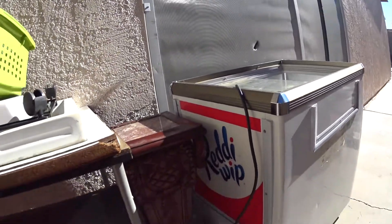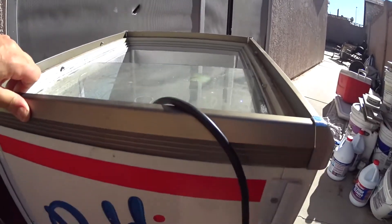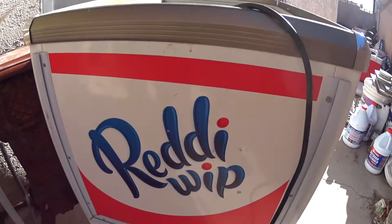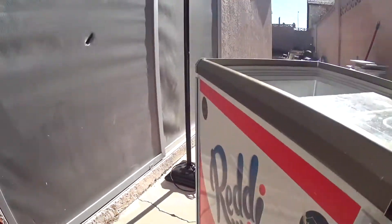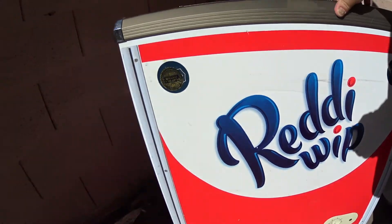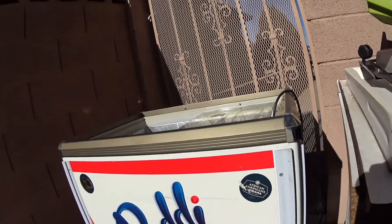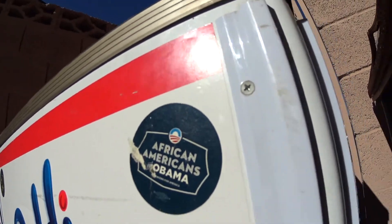Well, well, well, what do we have here? A Reddi-Wip stand-alone cooler slash freezer. Kind of a rare item to get your hands on. It's perfect for the store collectible man, or for your man cave equipment.